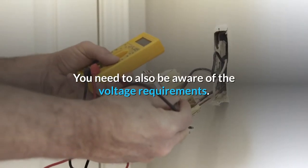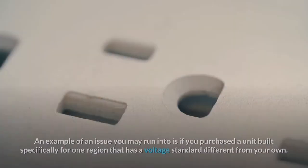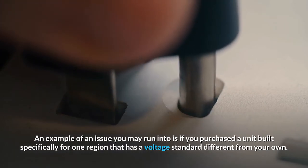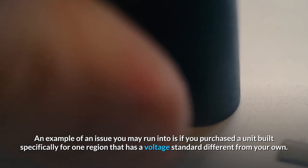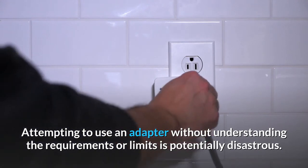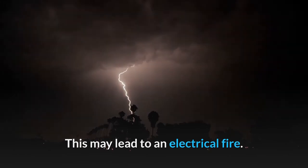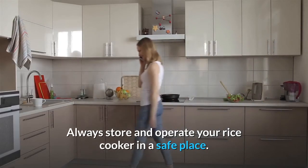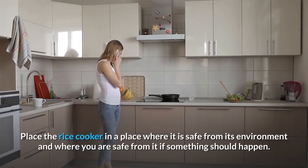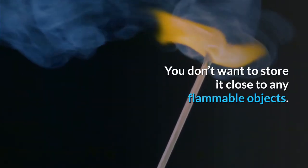You need to also be aware of the voltage requirements. This is very important to know. An example of an issue you may run into is if you purchased a unit built specifically for one region that has a voltage standard different from your own. Attempting to use an adapter without understanding the requirements or limits is potentially disastrous and may lead to an electrical fire. Always store and operate your rice cooker in a safe place — somewhere safe from its environment and where you are safe from it if something should happen.